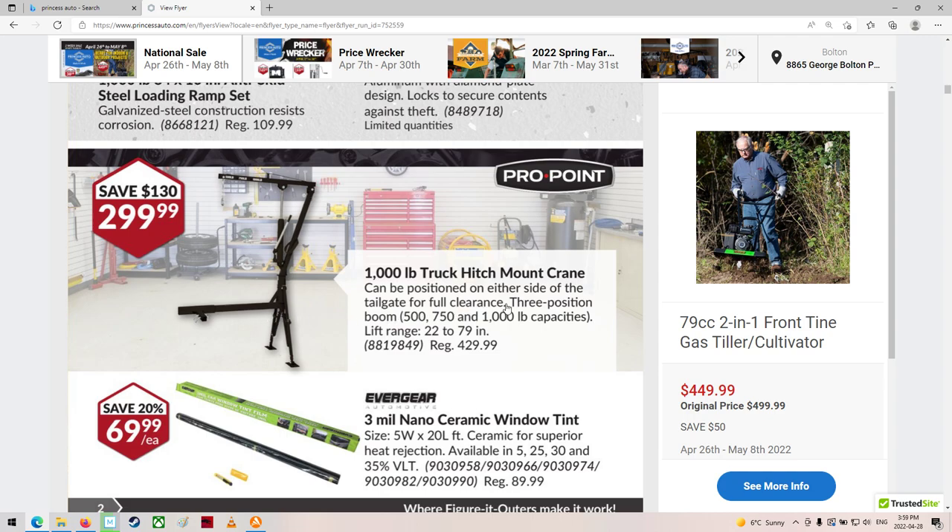That's a trailer hitch mount, I think. Trailer gate for full clearance repositioning. It doesn't really say, but to me it looks like a trailer hitch one.